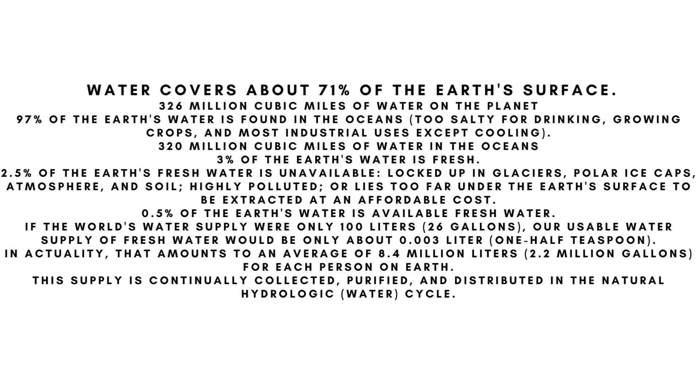Three percent of the earth's water is fresh. However, 2.5 percent of the earth's fresh water is unavailable — locked up in glaciers, polar ice caps, the atmosphere, and soil, or highly polluted, or lying too far under the earth's surface to be extracted at an affordable cost. Only half a percent of the earth's water is available fresh water.